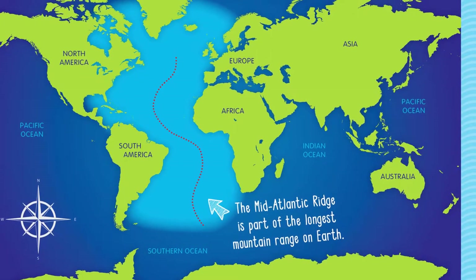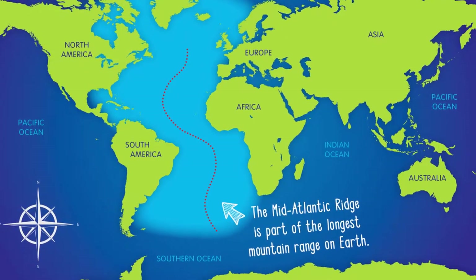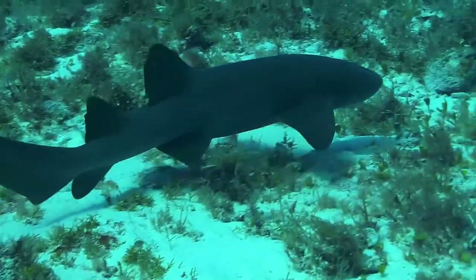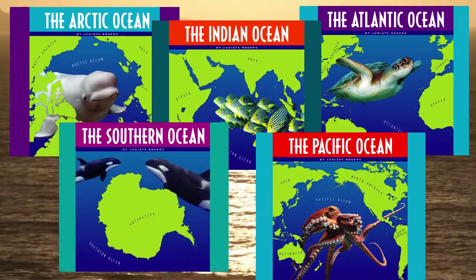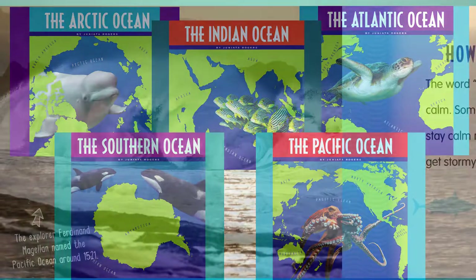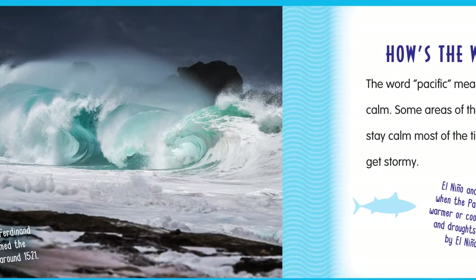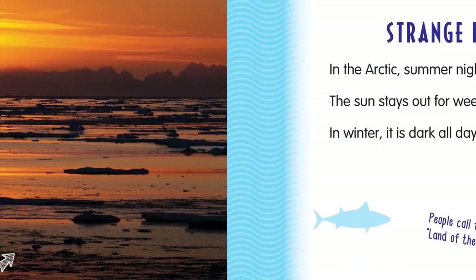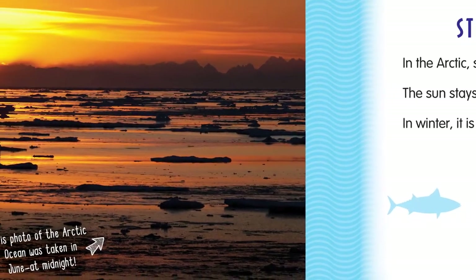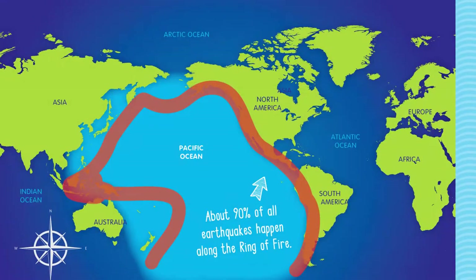Or that the Mid-Atlantic Ridge is a massive underwater mountain range? Engage students in these fascinating facts and more in Oceans of the World from Child's World. Oceans of the World gives readers the basics of the world's five main oceans.